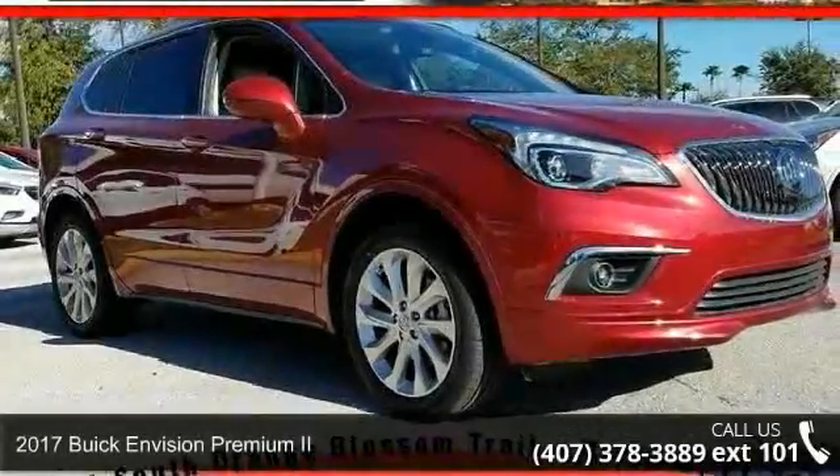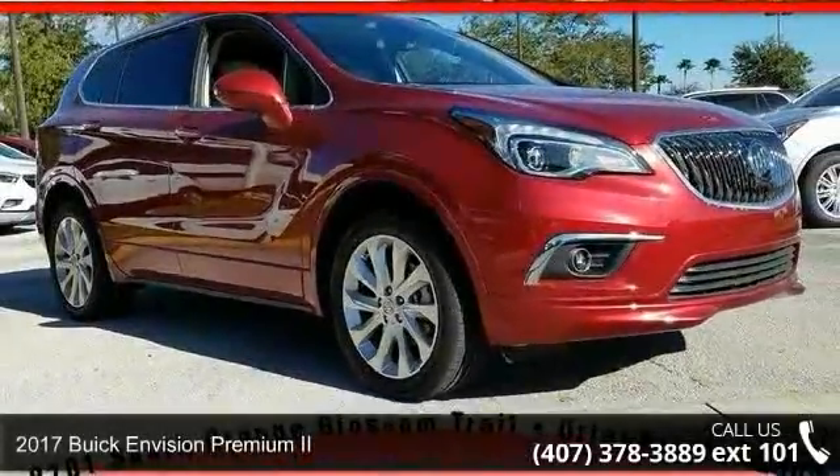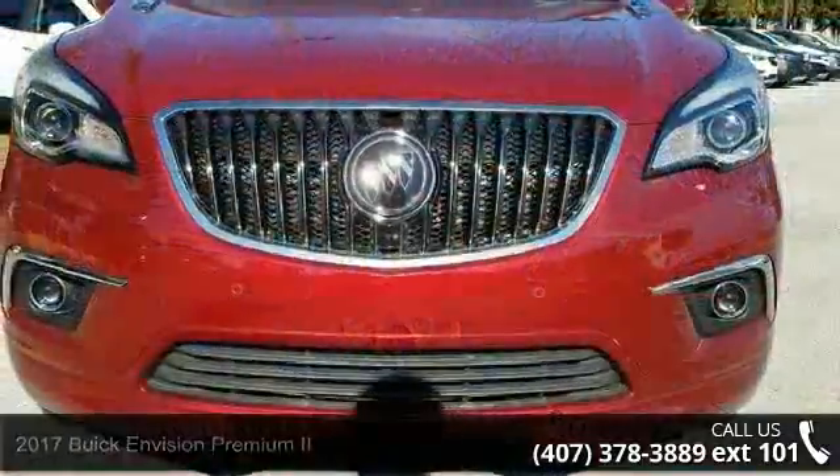Check out this 2017 Buick InVision. If you are looking for a first-rate auto, this one could be yours today.